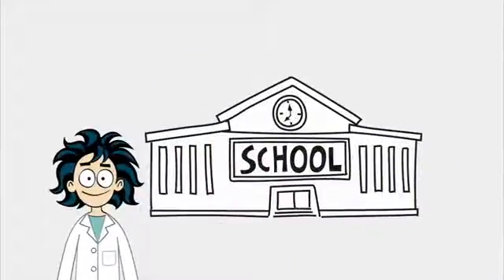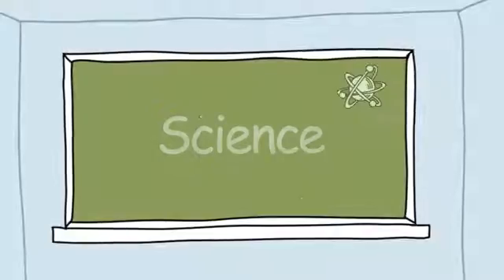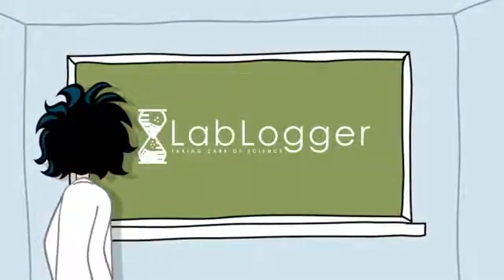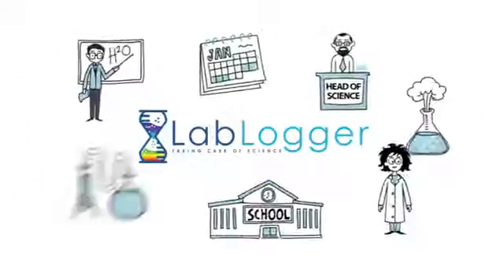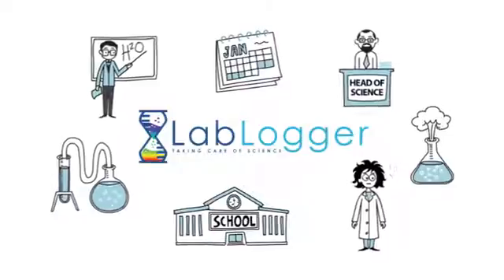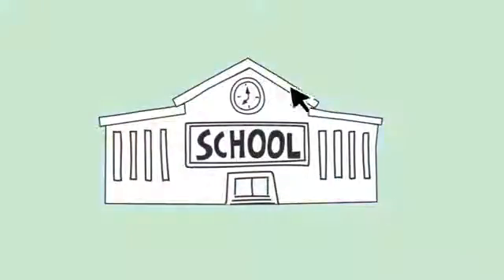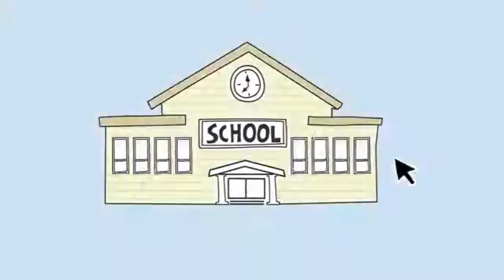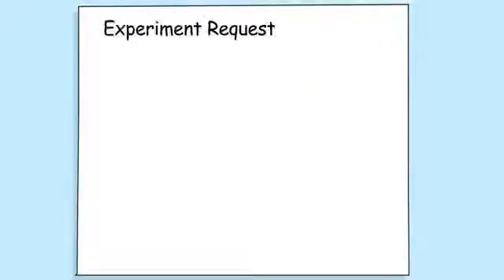If you work in a school in the Department of Science and if these look familiar, you'll be happy to hear about Lab Logger. Lab Logger incorporates all of your school science needs into one simple, user-friendly site. The site was created by science technicians and teachers who understand that every school is unique.